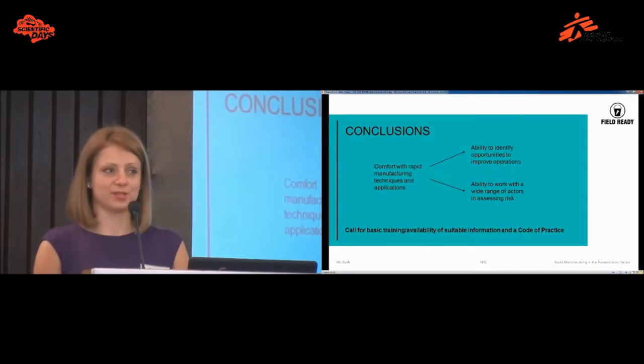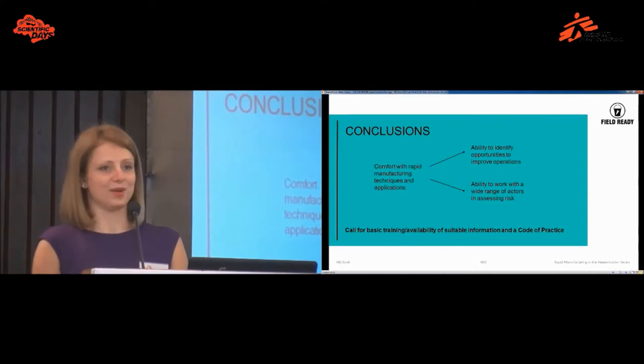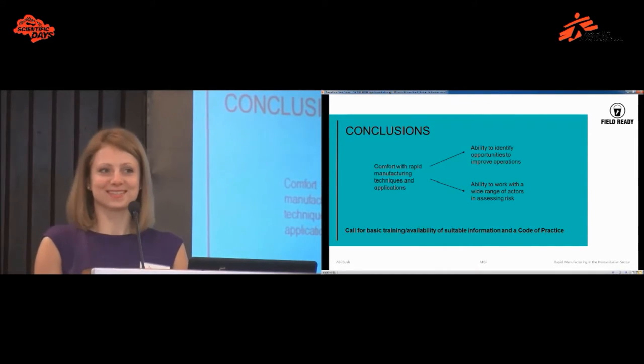I think the value of a code of practice would be seen in medical professionals becoming comfortable with understanding both the applications and limitations of this technology — identifying great opportunities to improve operations and access to spare parts in remote locations, while also ensuring that with the rise of makerspaces and increased access to this technology, things are done in a safe and low-risk manner. Thank you very much for listening today. I hope you enjoyed it and I'm open to questions.